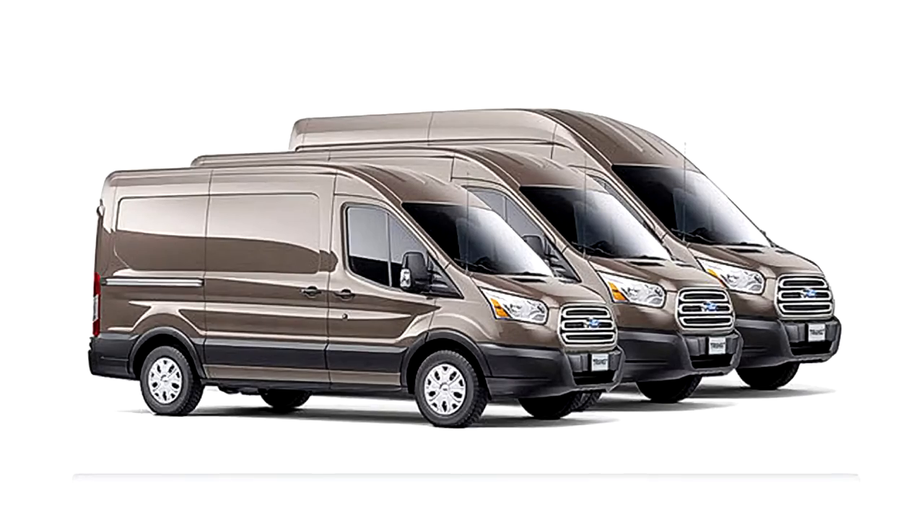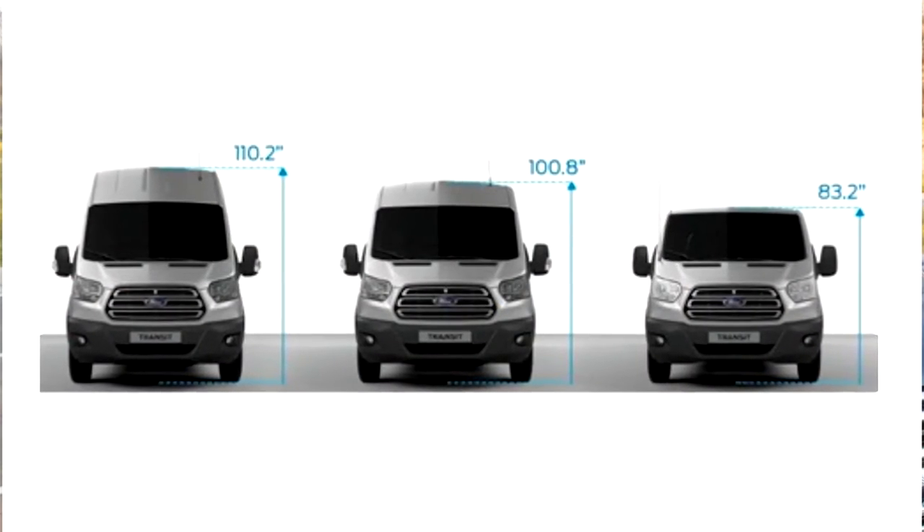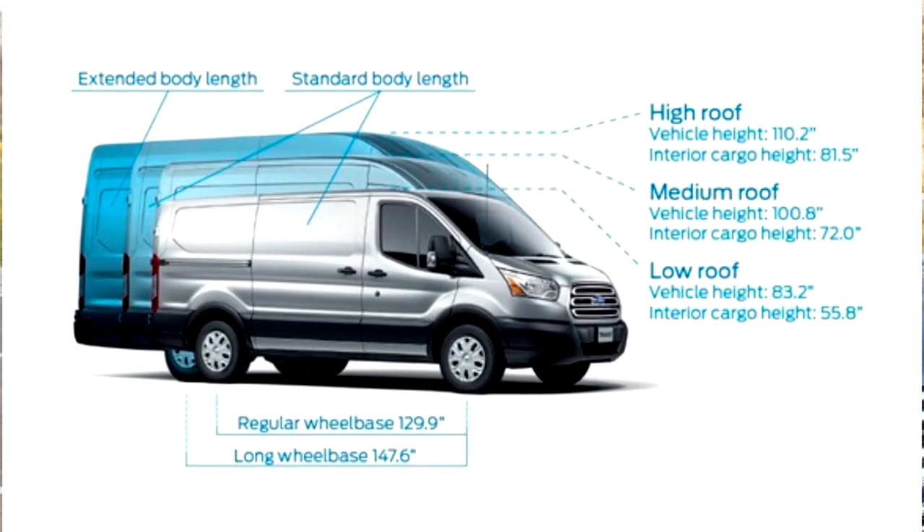The Ford Transit is available in three sizes with three different interior height options. The lowest option has an overall exterior height of just under seven feet tall and will fit into most standard height garage door openings. This option is perfect when the interior headroom requirement is less than 51 inches.